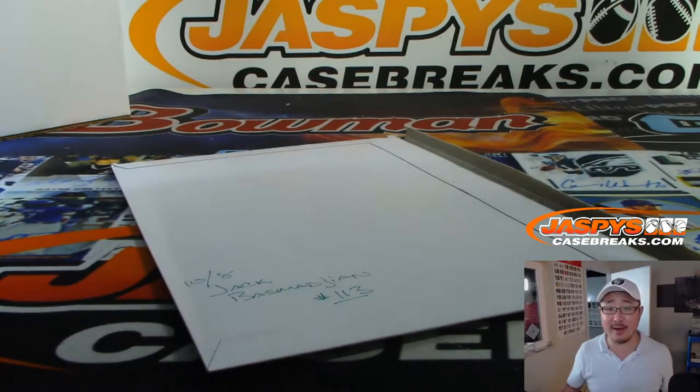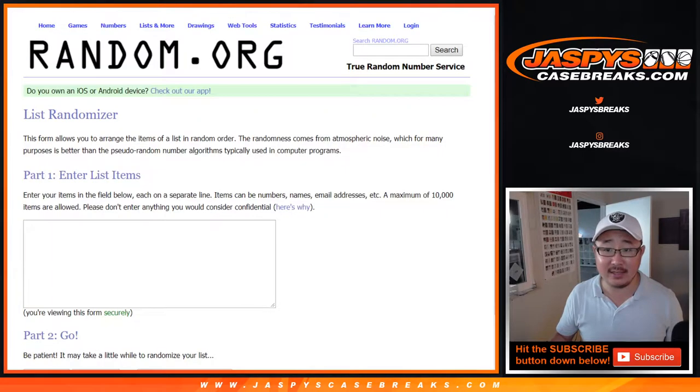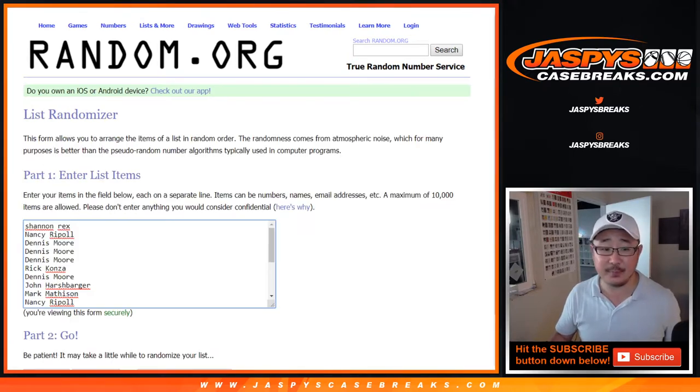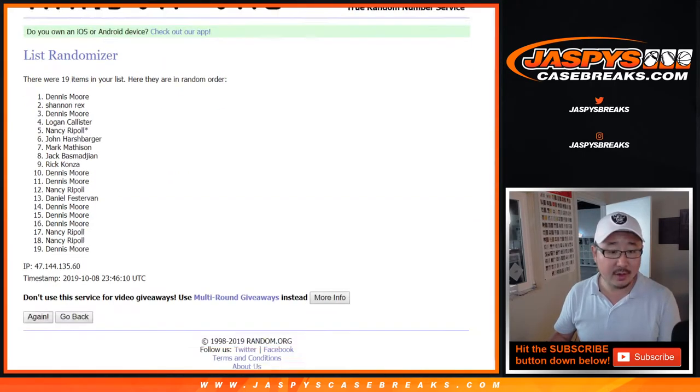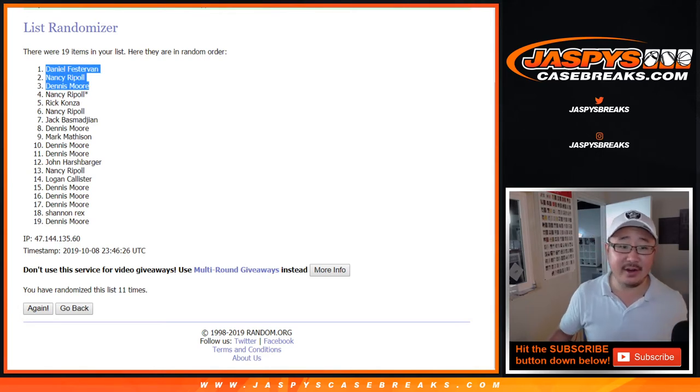Now the moment everyone's been waiting for — who's going to get the $180 spot? Five-star doubleheader mixer right there. Let's grab everyone's names from Rex down to Dennis and roll it and randomize it 11 times. Top three get spots in the doubleheader. And after 11 times, it's going to be Daniel, Nancy, and Dennis. We'll put that little symbol next to your name so you know you got it. Thanks everybody, we'll see you for the five-star break. JazBeesCaseBreaks.com.